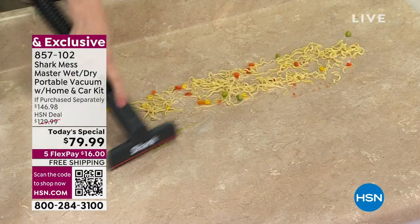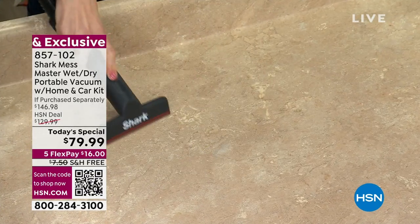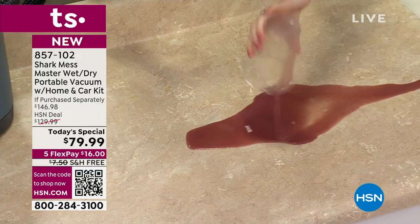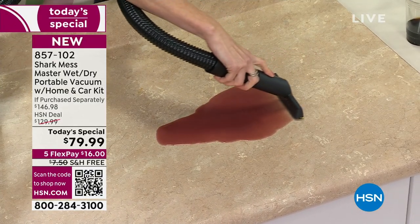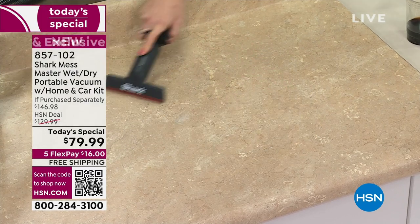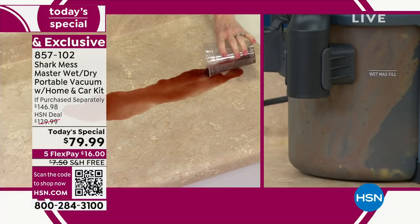I would probably go through ten paper towels. And if I got a rag, I'd have to grab the rag, get one mess, rinse it out, grab another rag, get the mess, go back and forth. Why not have one tool that does it all? It does it all - leaves your countertop, your floor, the tile. It could be carpet that you've made the mess on, and you can take care of it.